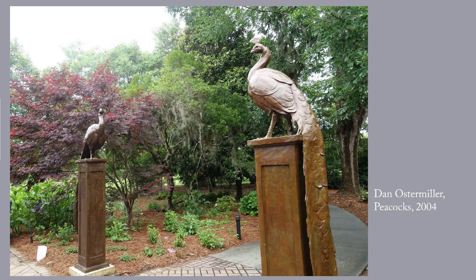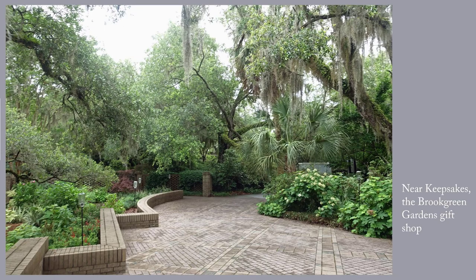This pair of sculptures is Peacocks, created in 2004 by Dan Ostermiller, and it is right near the gift shop where you enter. The time and care that are taken in Brookgreen are really remarkable. You never see anything that is not well maintained — the sculptures, the plants. It is not all paved like this, but where it is paved it's beautifully maintained.